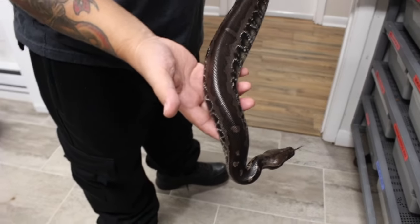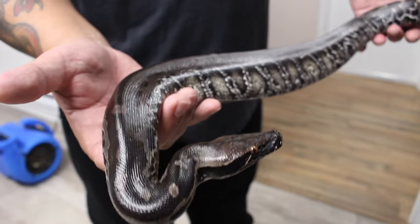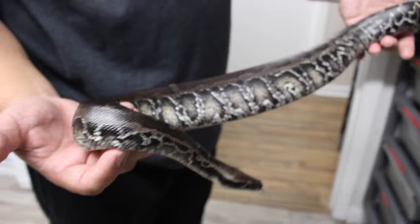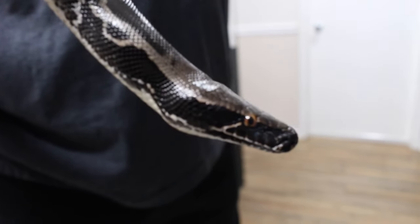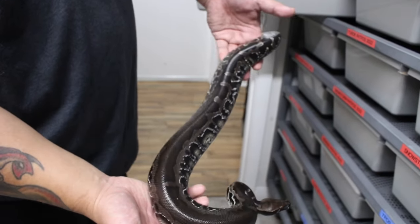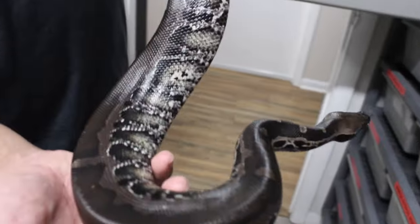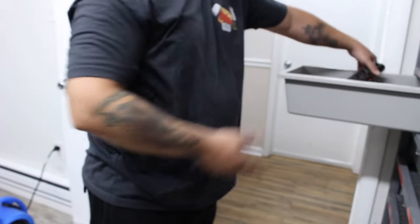Right here we got a female holdback. I really like how mom passes on those orange eyes, because not all Sumatra short-tailed pythons are gonna have those orange eyes. She's really dark too.